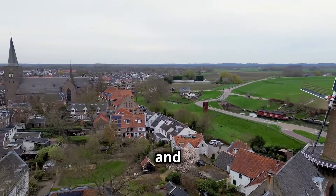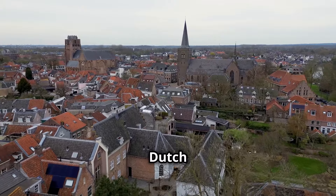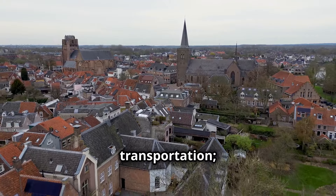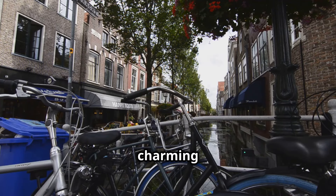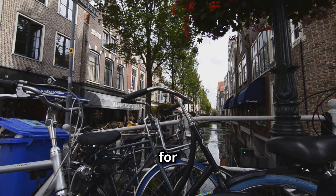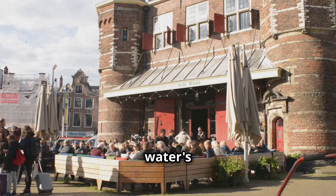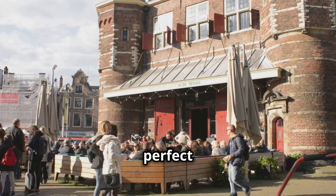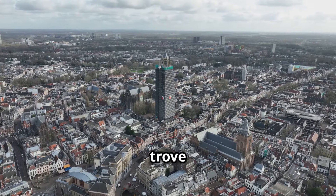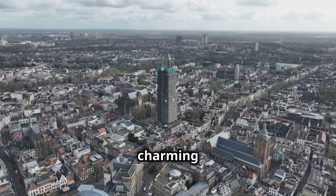Chapter 8: Utrecht — Canals with a Twist and a City Full of Surprises. While Amsterdam often steals the spotlight when it comes to canals, Utrecht offers a unique twist on this iconic Dutch feature. Utrecht's waterways provide a more intimate and tranquil experience. The canals here are lined with charming wharves — known as werfkelders — many of which have been transformed into cozy cafes, restaurants, and shops. These wharves were originally used for storage and trade, but today they serve as delightful spots for socializing and dining. Imagine sipping your morning coffee at a table right on the water's edge. But Utrecht is much more than just its canals — the city is a treasure trove of history, culture, and modern vibrancy, with streets filled with a mix of medieval architecture and contemporary design.